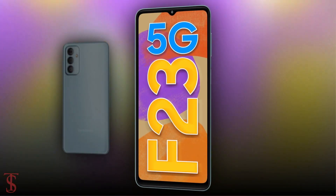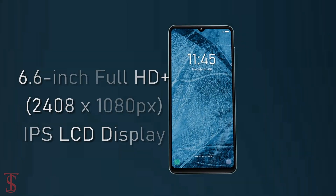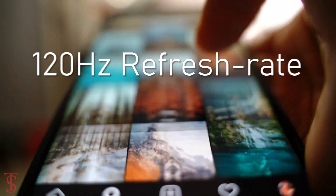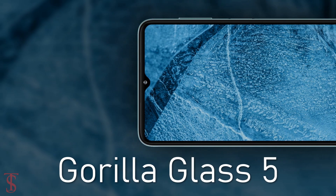Talking about the specifications, the Galaxy F23 5G features a tall 6.6-inch Full HD Plus display with up to 120Hz refresh rate support, and the screen on the top is protected by Corning Gorilla Glass 5.